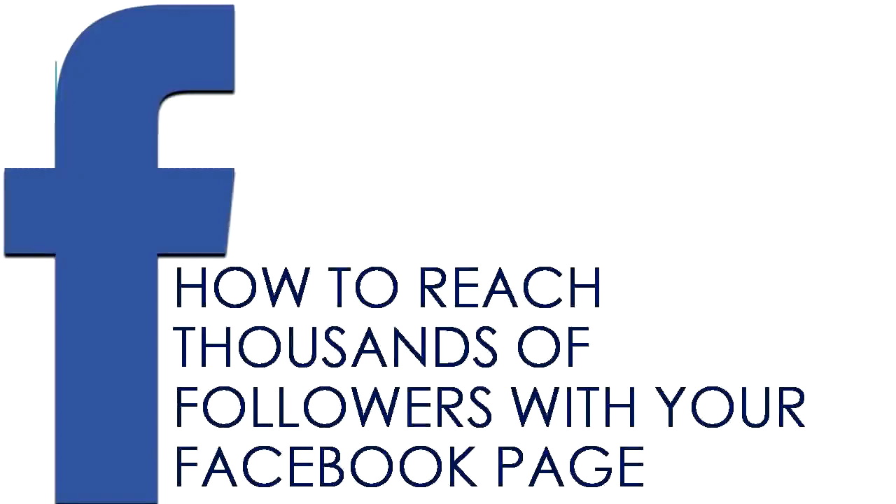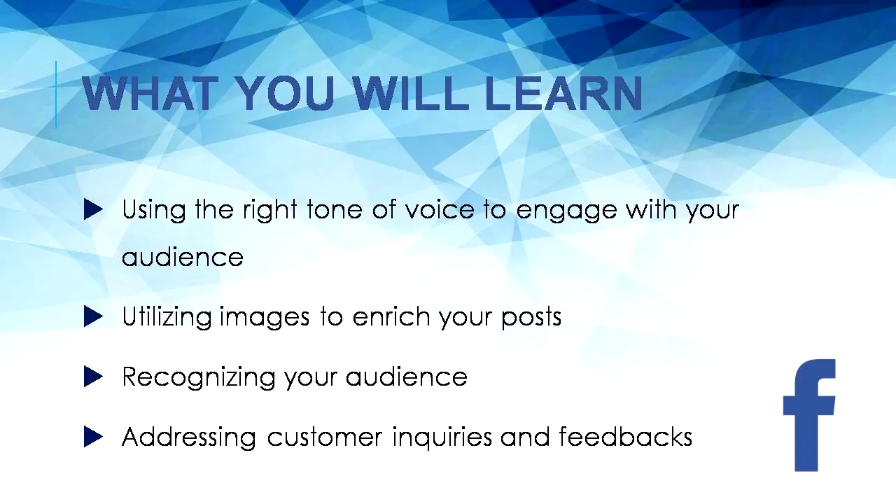Hello there. In this module, I'll walk you through how to reach thousands of followers with your Facebook page. At this point, you've probably created and optimized your Facebook page and have started running your Facebook ads. You're getting a lot of visitors and leads who then turn into customers that buy stuff from you. But the next stage is creating loyal followers.